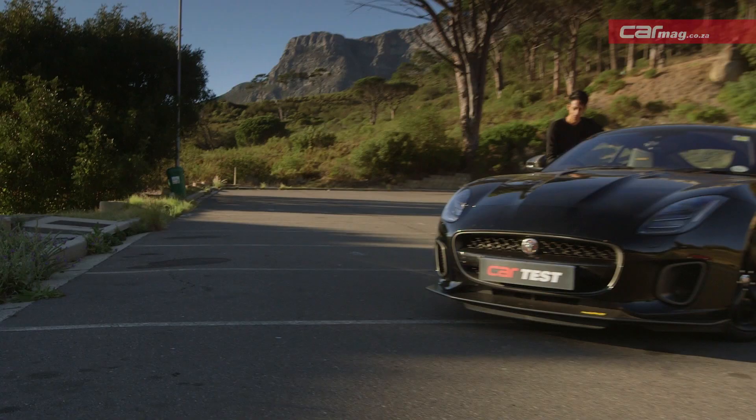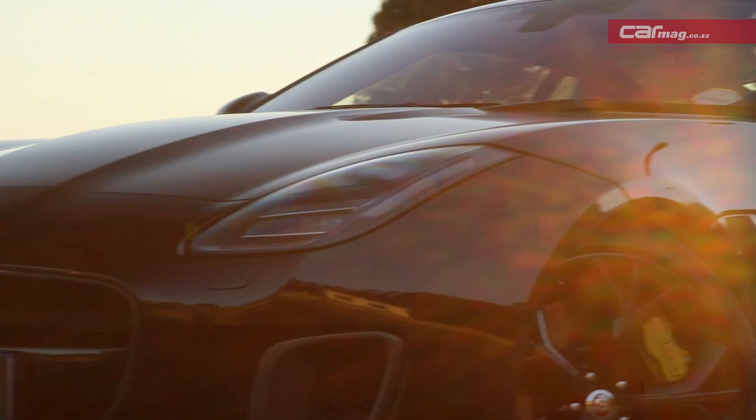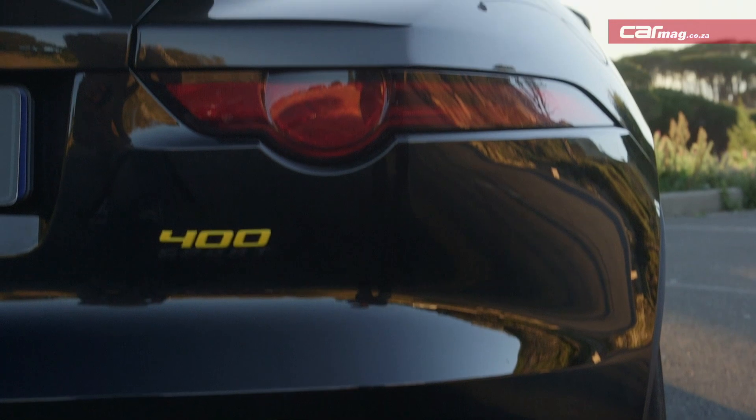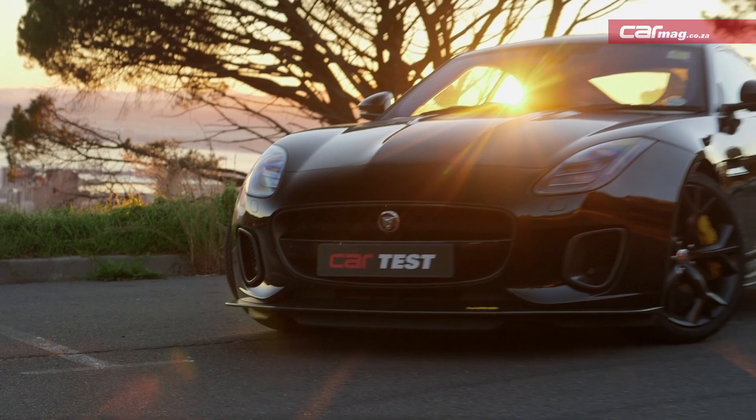The 400 Sport is only going to be available for the remainder of the year. Pricing starts at just under one and a half million. It isn't exactly cheap, but if you're a fan of exclusive Jags, this just might be your stop.